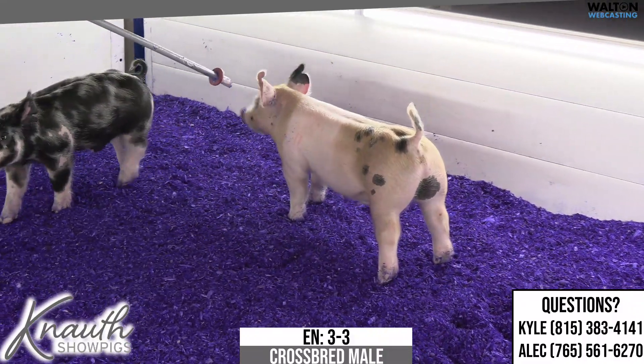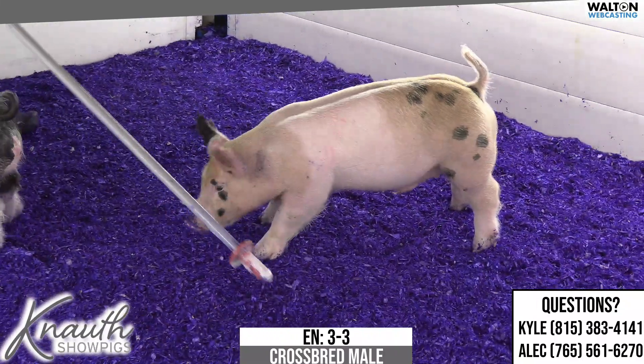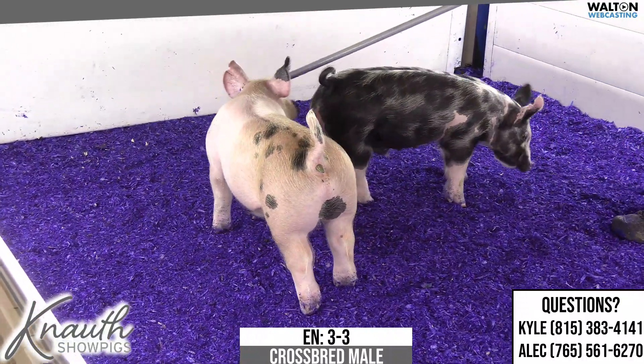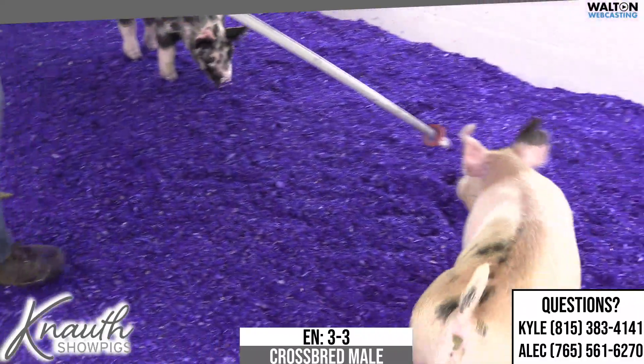This one is castrated already — he was a crypt, fixed up, good to go. One that he looks a lot like would be a 3-4 civ and then some maybe. I assume I'd have to get out a pen and paper, but a 3-4 civ that is showing right now, so I have great faith in this one's feeding ability.